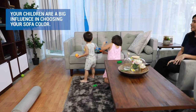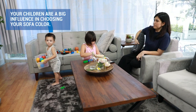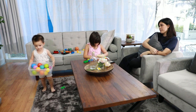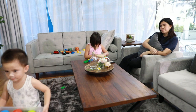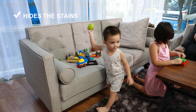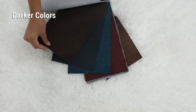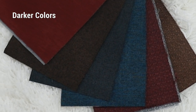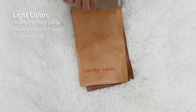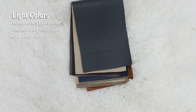First is the household. Your children are a big influence in choosing your sofa color. Likely they will play and likely that play will be messy. There's also a possibility that they're going to bring food with all that playing. In this case, the best sofa for you is something that hides stains as much as possible and is easy to clean. You might want to lean towards sofas with darker colors like this and this and this. But if you're not into dark colors, I suggest you get light-colored sofas in leatherette material. Leatherette can be cleaned with just a wipe of a damp cloth.